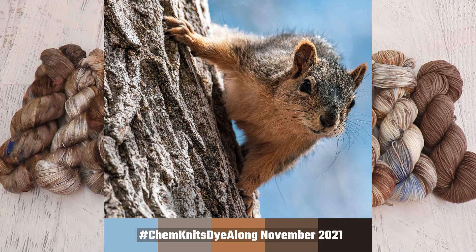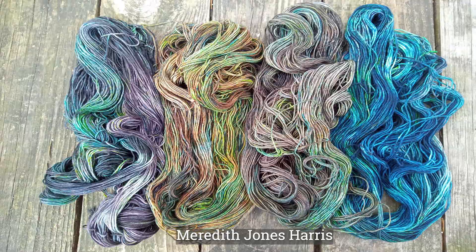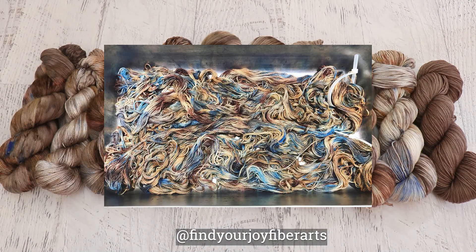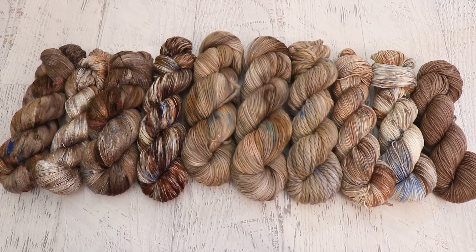Now it's time for my favorite part of these dye-along recaps — it's time to see the yarn that you dyed inspired by the same inspiration photo. Did you go for speckles or layered colors like I did, or something completely different? Did you choose to include the blue or just focus on the scroll and the bark and all those depths of browns and blacks that were present? Thank you so much to everyone who submitted photos. If you'd like to be featured in future dye-along recaps, share your yarn on Instagram with the hashtag ChemKnitsDyeAlong. It can be fiber, yarn, or cloth — all kinds of dyeing projects are absolutely welcome. You can also submit your pictures on the ChemKnits Facebook page by replying with a photo comment to the inspiration photo.